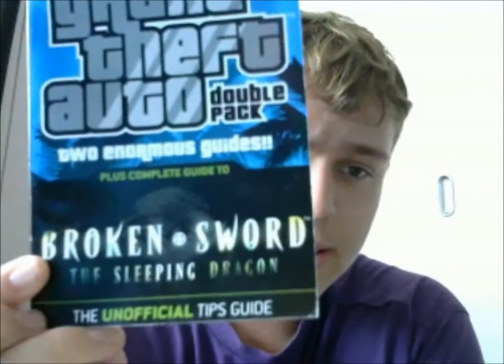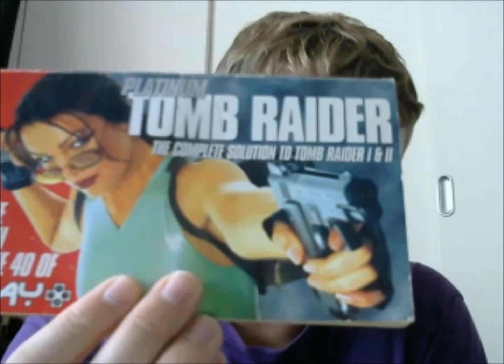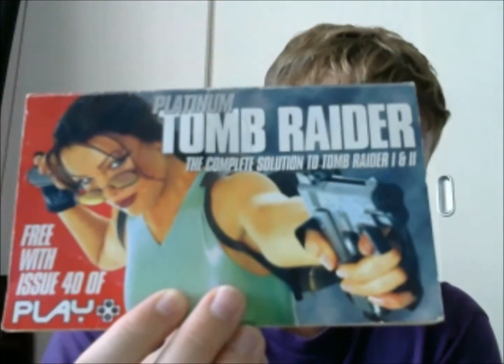We've got two gaming booklets here. For the original Xbox, we've got Grand Theft Auto Double Pack Strategy Guide and Broken Sword: The Sleeping Dragon for the original Xbox — this was £10. And for another £10, so I paid £20 for both of them, I got Tomb Raider 1 and 2 guides covering each level in both games. I was pretty happy to find them — I first saw one, then spotted the other, and she said £10 each, so I said I'll have them both straight away.